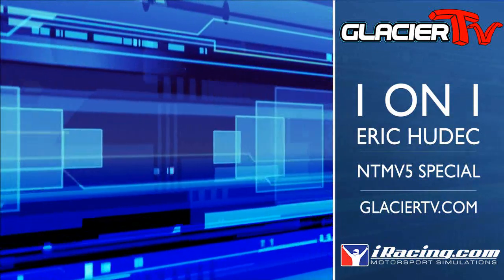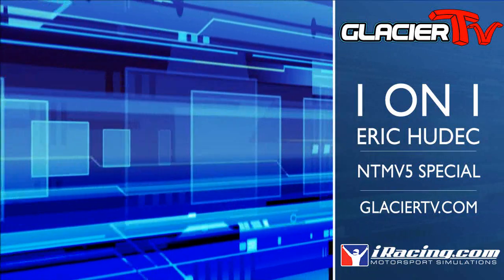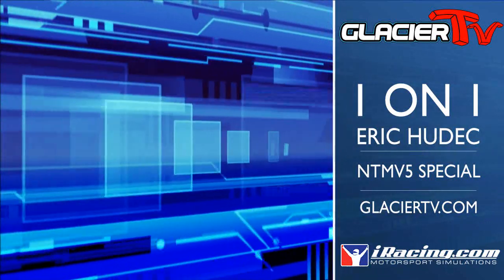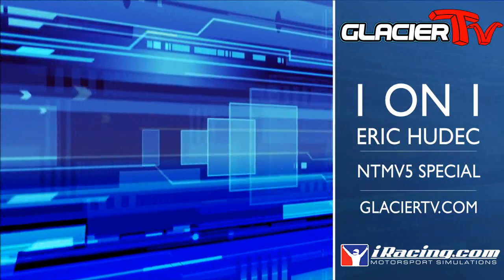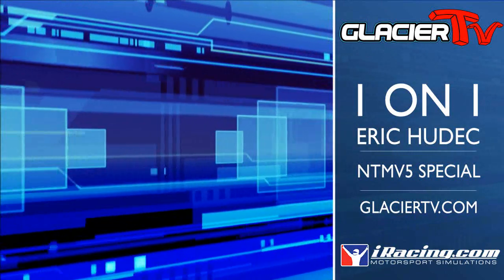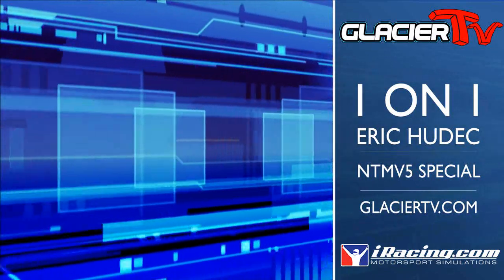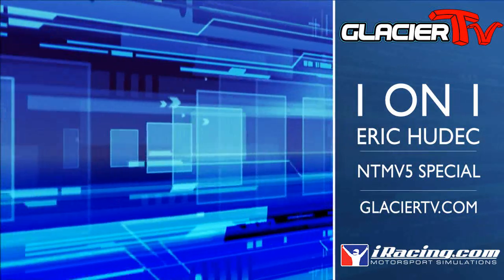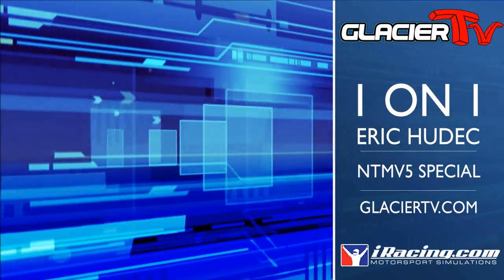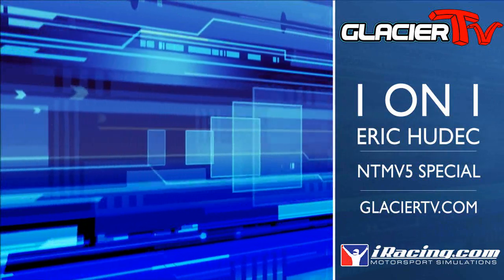What cars are we expecting to see the NTM V5 on next in the next three to six months? I'm currently working on the FW31 still with new advancements since the latest build, and also working on the high-level stock cars at the same time. The potential is that some additional GT cars might get it, perhaps the Formula Mazda might get it. It really depends on if we come up with advancements that change how current cars on NTM V5 are behaving — we'd have to go back and tune on those. So it's a moving target. It depends on how things pan out in the next few weeks.